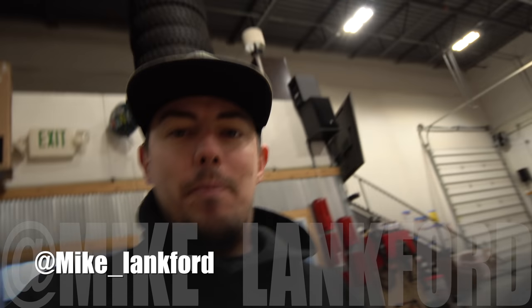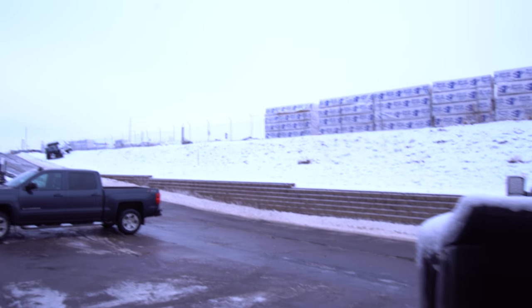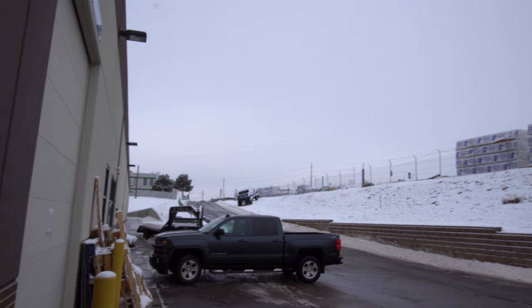Good morning everyone and welcome to a new episode of High Altitude Motorsports. It is another beautiful day here in Colorado — well, not as beautiful as it normally is because it's freezing out. There was a good old snowstorm last night.